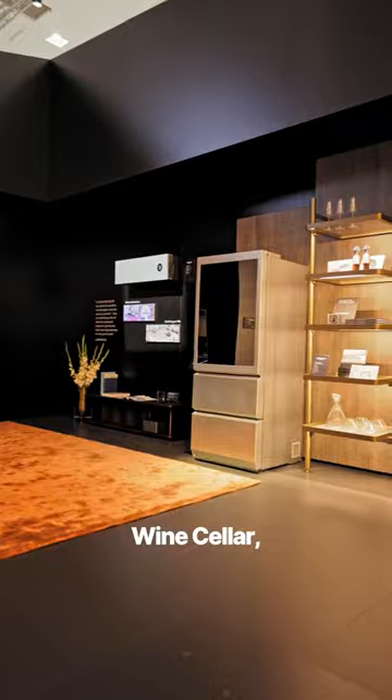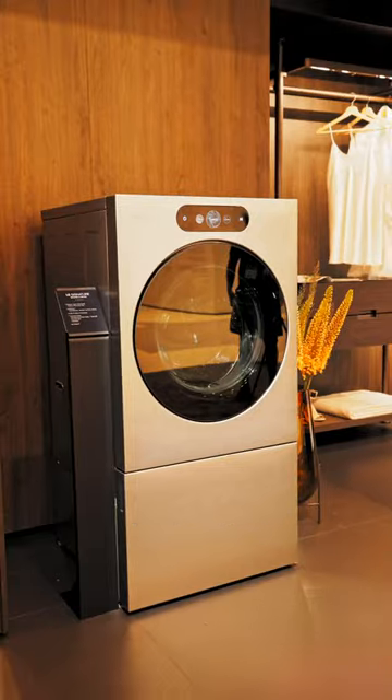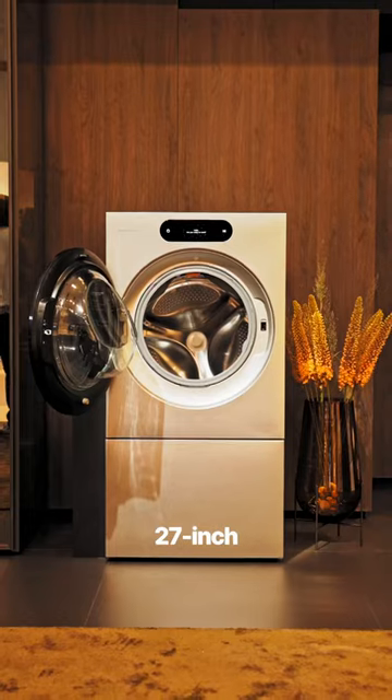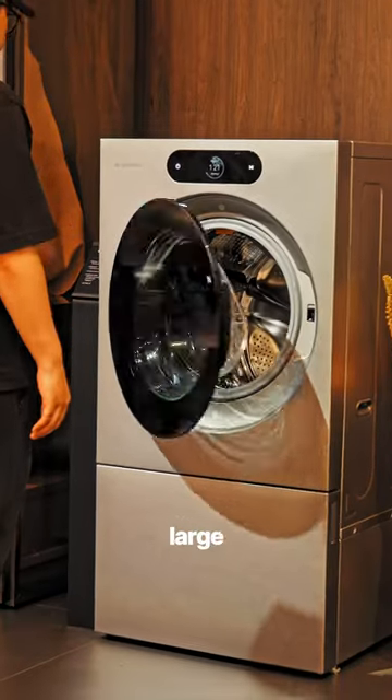The lineup consists of a cooking tower, wine cellar, fridge, TV, and washer dryer. While the 24-inch washer dryer almost looks like built-in interior, the 27-inch variant is perfect for handling large loads of laundry.